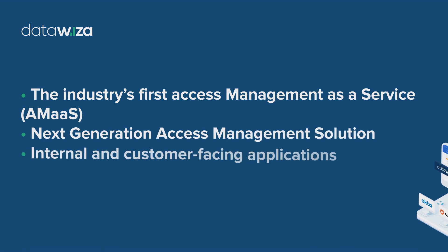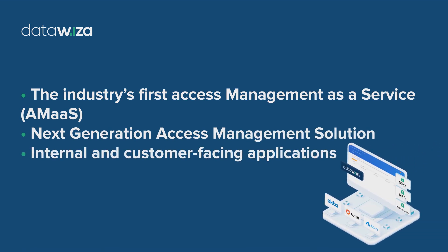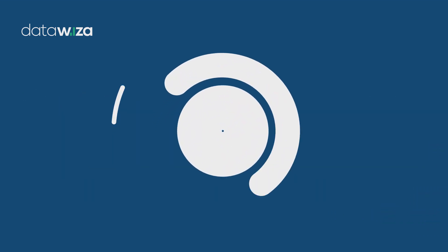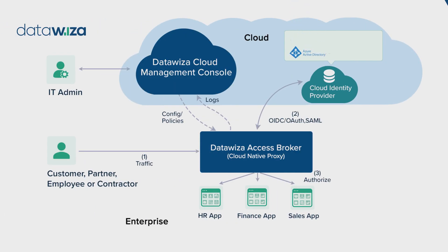DataWisa, the industry's first access management as a service, or AMAS, provides a next-generation access management solution for internal and customer-facing applications. It seamlessly integrates multiple cloud identity providers, including Microsoft Azure AD, Okta, Google, and Amazon Cognito.